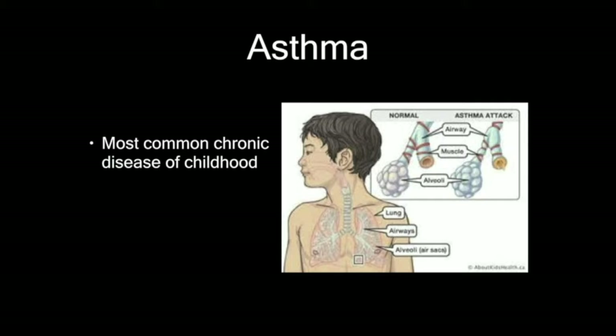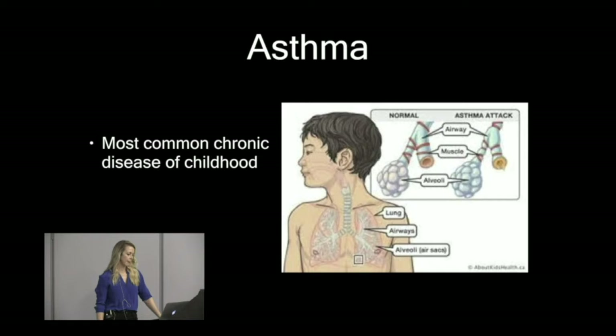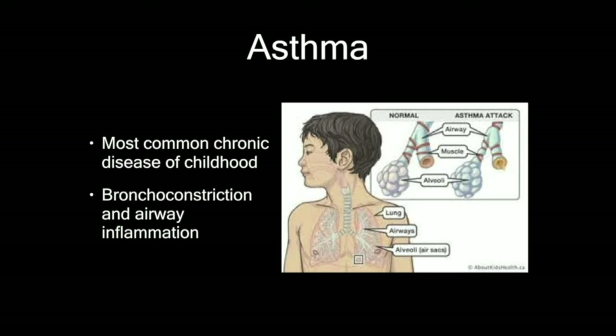Asthma is the most common chronic disease of childhood. It's essentially two problems: airway constriction from smooth muscle contraction, and inflammation. There's an early bronchospastic phase where they're much more responsive to treatment. Then the inflammation kicks in with airway remodeling, and you get behind. The longer they've been in their asthma exacerbation, the harder it's going to be to turn them around.